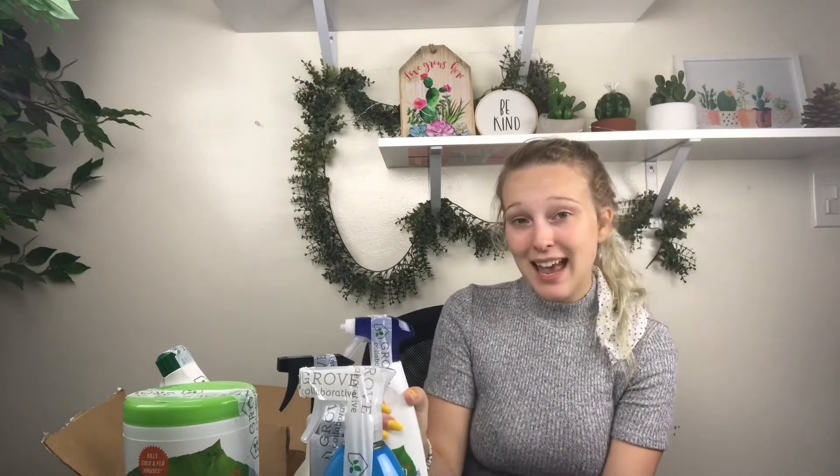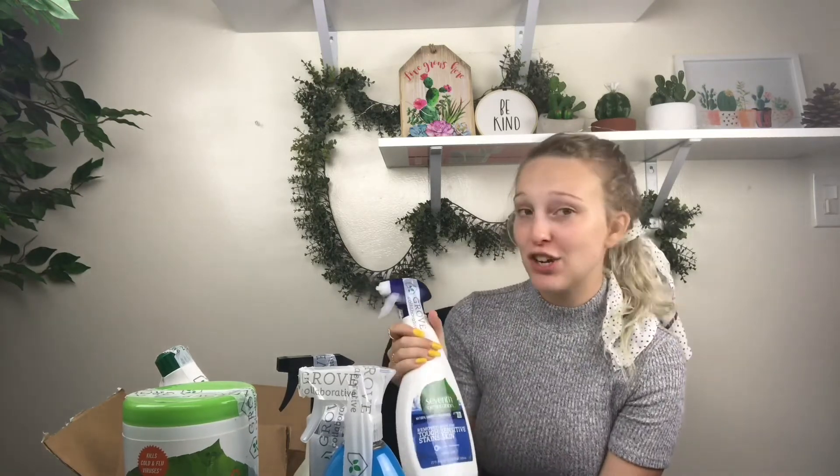I typically use Shout to get out my stains, but I have really sensitive skin and what I'm putting in my laundry and my laundry detergent really makes a difference. So I thought I would give 7th Generation a shot and see how that one works.